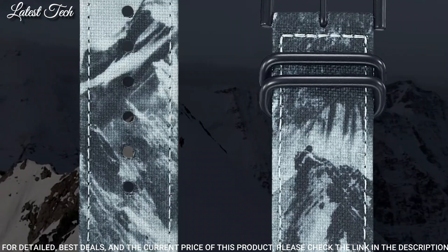Number 3: Casio ProTrek PRW-60-2AJF. It has Japanese solar quartz movement. Polymer stainless steel case of round shape. Case dimensions are 47.2 mm in diameter and 13.3 mm in thickness. Display type: analog digital. This timepiece has mineral glass, polymer band, band color blue. 100 meter water resistance.